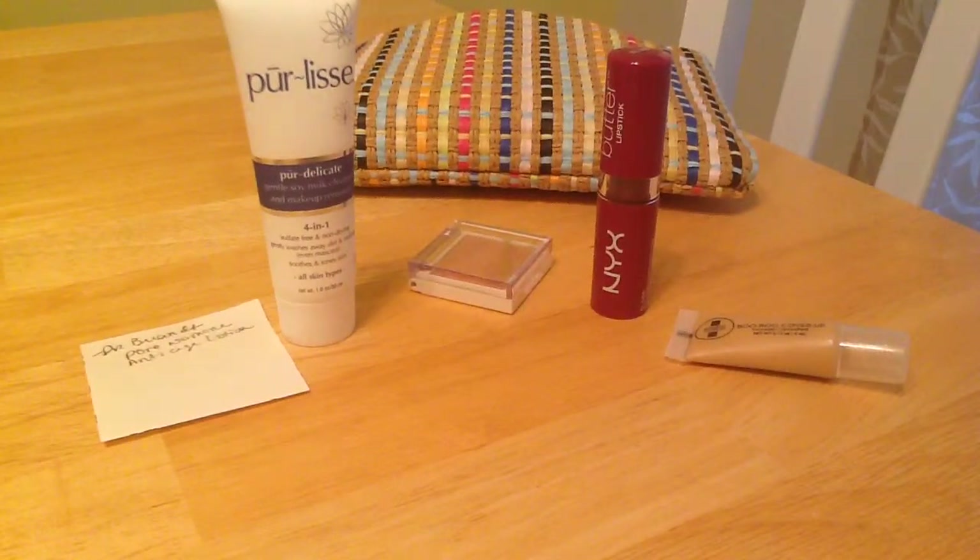So that's the March products I got. Please subscribe to my channel, like it, comment, and share it with anybody. I'm looking for subscribers, so anything you can do to help me out I truly appreciate it — thank you.